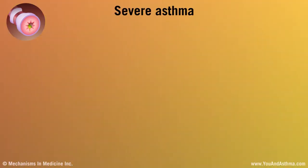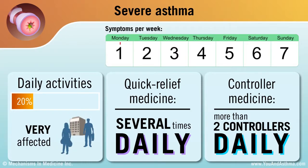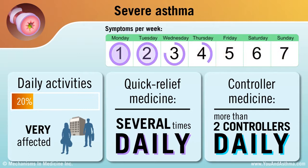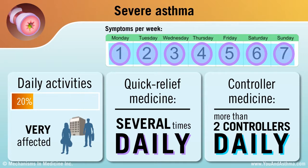If you have severe asthma, your symptoms bother you each day and wake you up on many nights. You use your quick-relief inhaler several times a day. You probably take more than two asthma controller medicines but still have symptoms. You might feel like asthma controls your life.